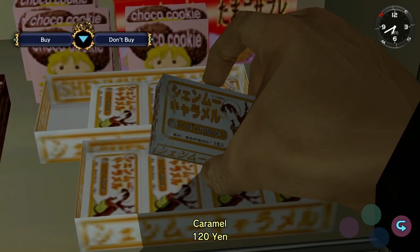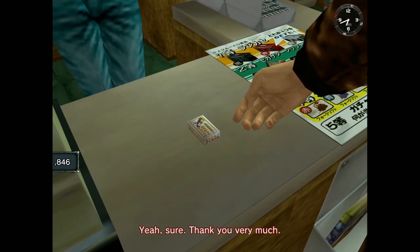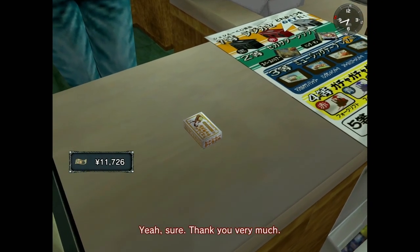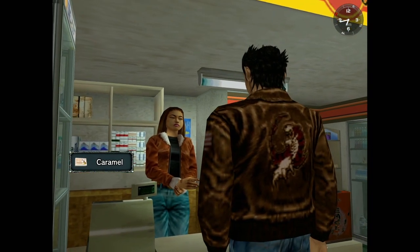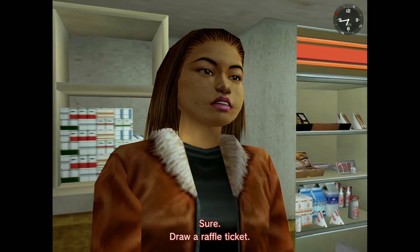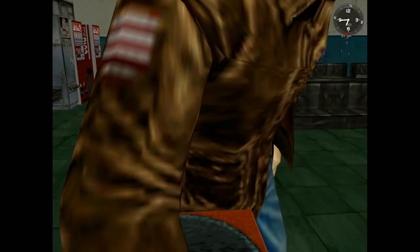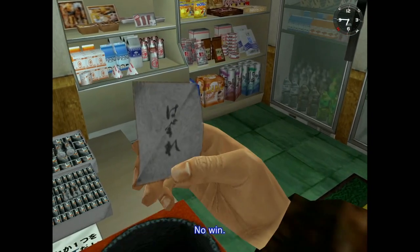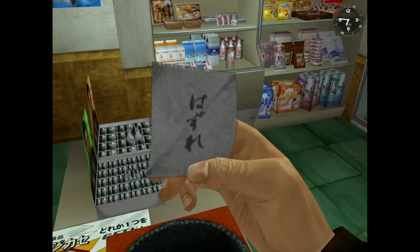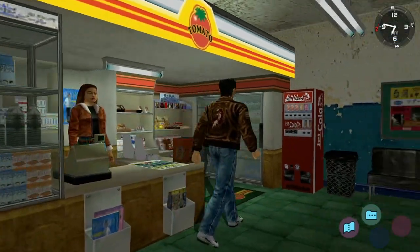The fun thing is, when they eventually lost the Die Hard license, they just switched it to calling it Dynamite Deka. And in Project Cross Zone they somehow got away with putting a Bruce Willis-like character in it — he's not actually him legally, but it literally looks like Bruce Willis, because it's supposed to be him.